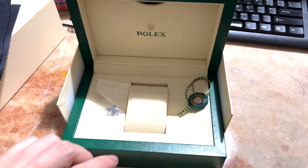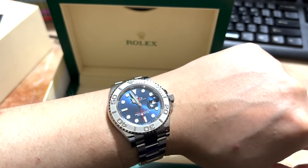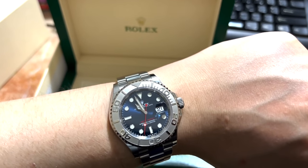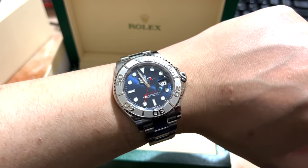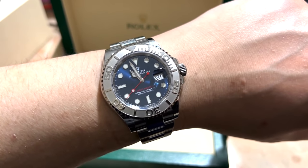Here I am back home with my Yachtmaster 126622 — I love this watch. I've talked about it in my previous video, so definitely watch that if you're keen to understand why I love it. I finally got this at a fantastic price. Thank you, Watch Exchange — you guys are awesome.